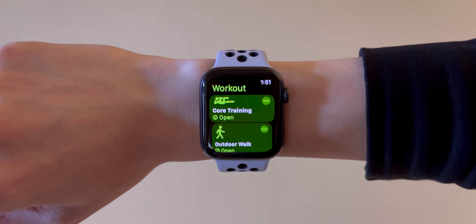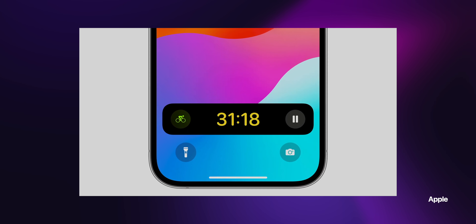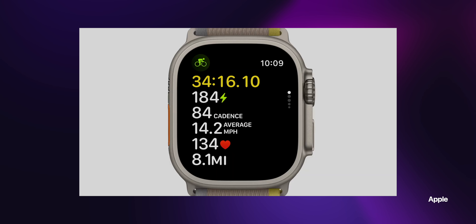Apple made some improvements to a few workouts. For cycling, if you start the workout from an Apple Watch, it will appear on an iPhone as a live activity, and a tap will expand it. There are power zones to improve your performance, and compatible Bluetooth accessories can add certain metrics to your workout view.